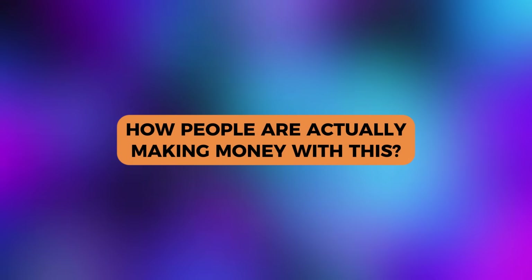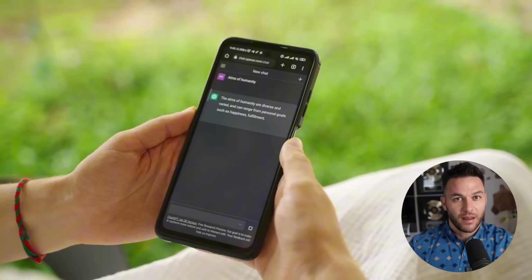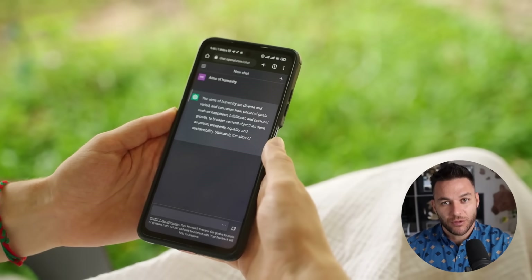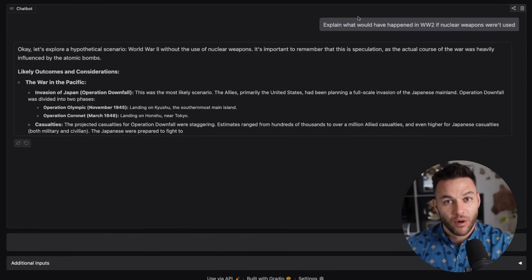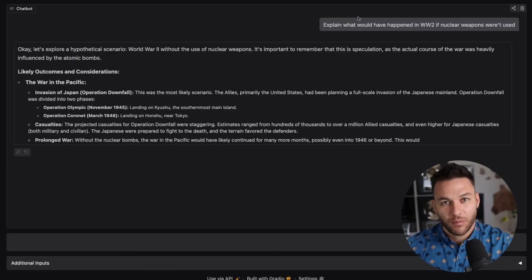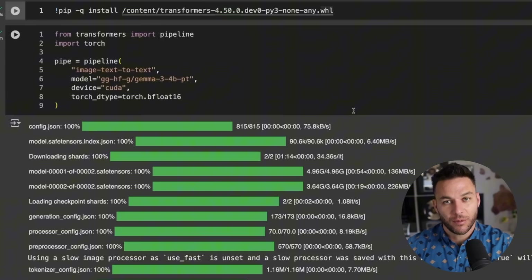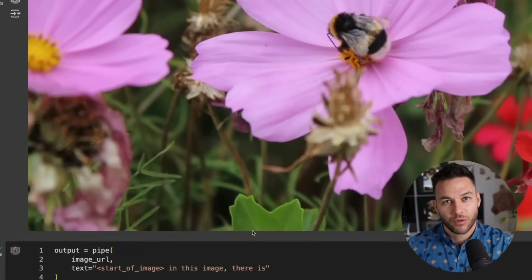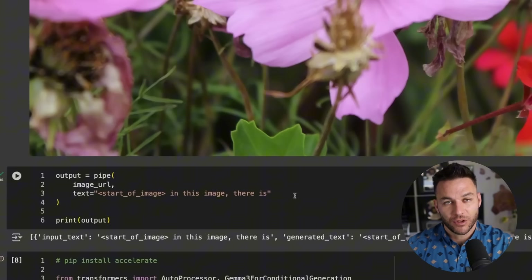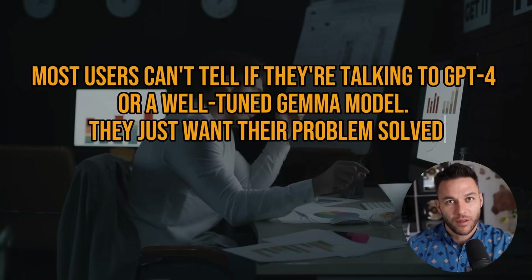First thing is killing API costs on existing tools. You know all those AI writing assistants, the chatbots, the content generators? Most of them are just fancy wrappers around expensive APIs. Their margins are terrible. Here's the play: take one of those tools, rebuild the backend using Gemma 3. Suddenly your variable costs drop to almost zero. You can either undercut everyone on price or just keep way more profit. Your users won't even notice the difference as long as the output is good. I'm seeing people take unprofitable SaaS products, re-platform them on Gemma, and the whole business model flips overnight. Something that was bleeding money becomes profitable just by switching the engine. And the crazy part? Most users can't tell if they're talking to GPT-4 or a well-tuned Gemma model. They just want their problem solved.